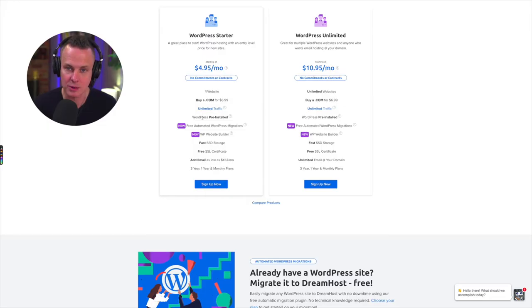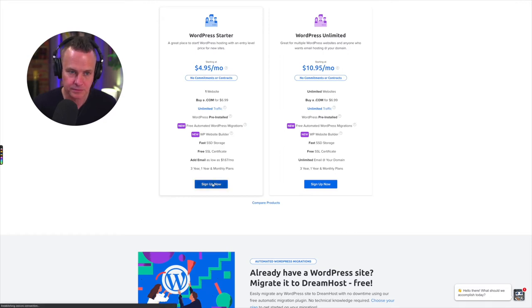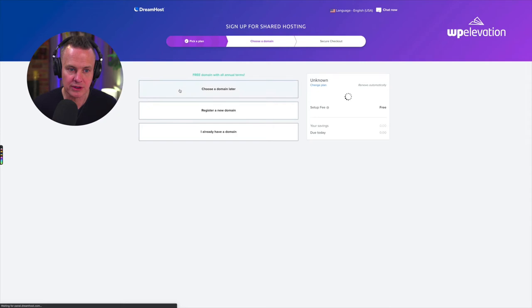What I like about this plan is that it installs WordPress for us, we get unlimited traffic, we don't even need a domain name to get started, so we can practice in our own environment without one. And we get a free SSL certificate, which is awesome. So I'm going to sign up now. Because I don't have a domain yet, I'm going to click the option to choose a domain later.